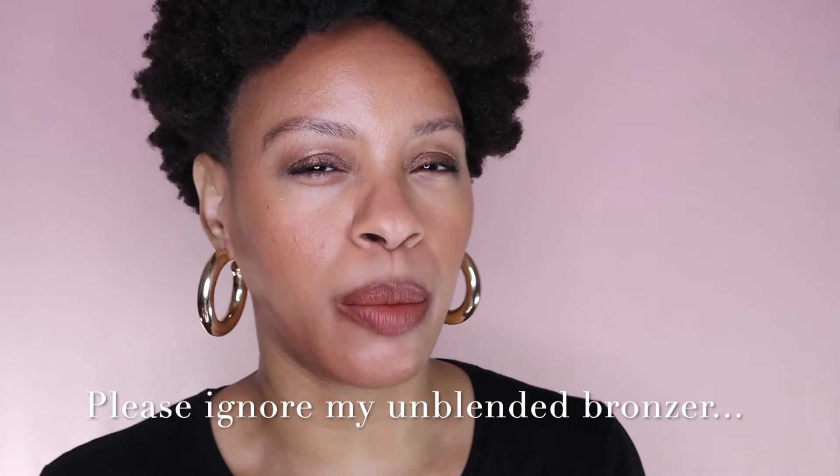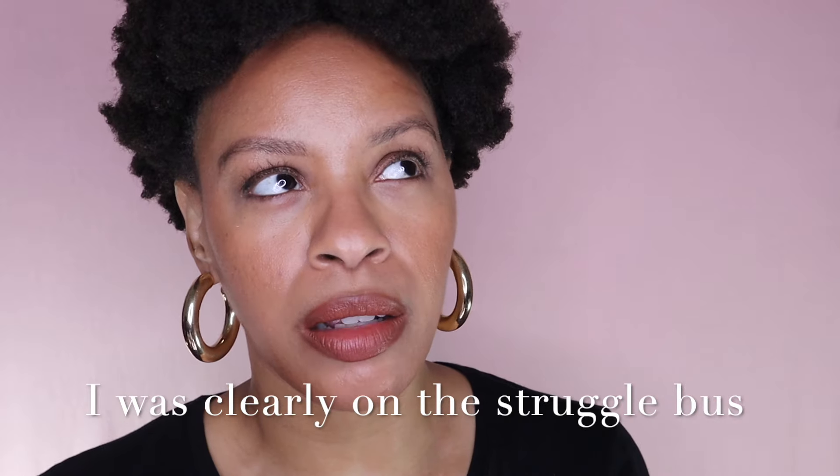Hi! If you're a returning viewer, welcome back. If you are new, welcome — my name is Amira. Today we are going to do something I haven't done in a hot minute, and that is a new makeup releases video. We have lots of new makeup, the Sephora sale is coming up, and I'm ready to shop. There are a couple of things on this list that have already been released but I still want to talk about because they've caught my eye.